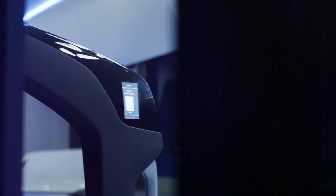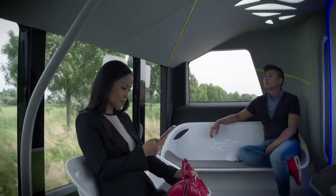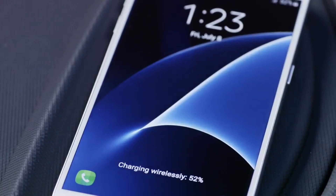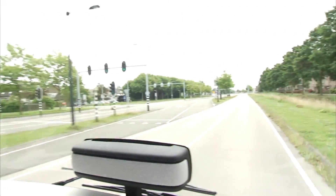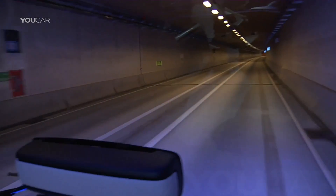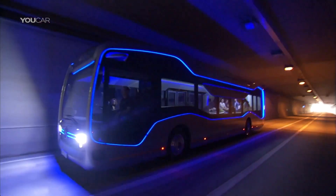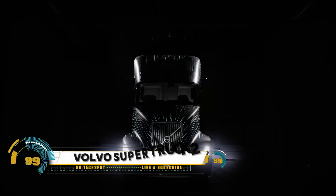The driver is on board and monitors the system, but with a much easier task than before. The Daimler Buses design team developed a specific design for both the exterior and interior. The 12-meter-long bus, based on the Citaro production vehicle, features an asymmetrical and more modern exterior design.